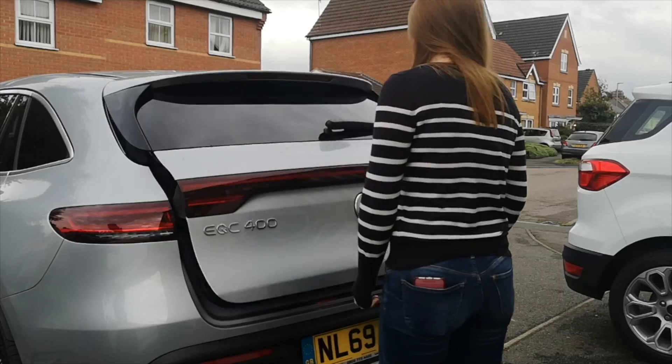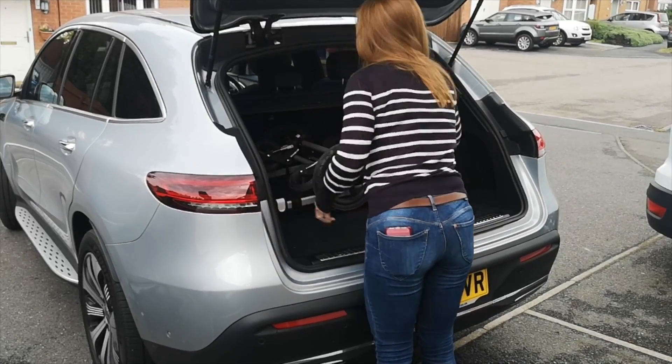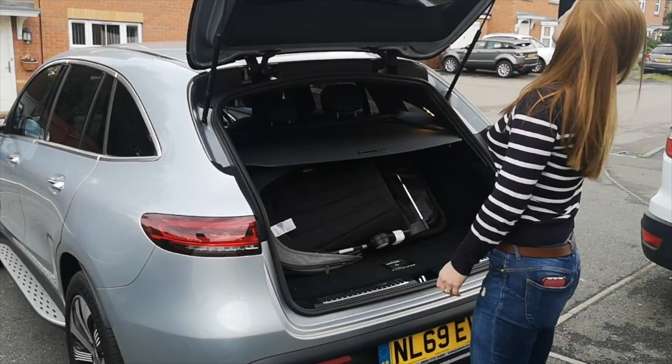The boot is high but it's big. We can get our running buggy in there with no problems — in either way, and you can chuck things on top of each other. There are no issues there at all.